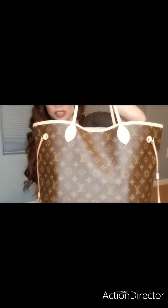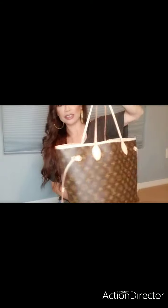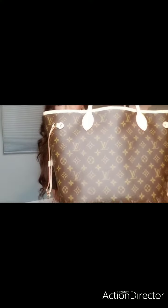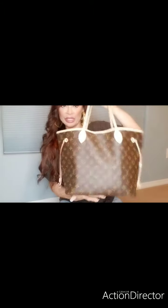Hi guys, welcome back to my channel. Today I have a bag that I wanted to share with you guys — this is the Louis Vuitton Neverfull MM. This is my new bag that I got as an early Christmas gift from my husband, and I've been enjoying it. So let's get started.